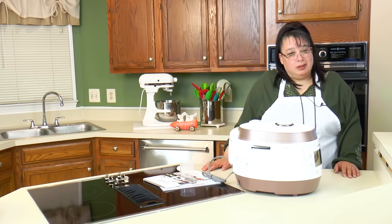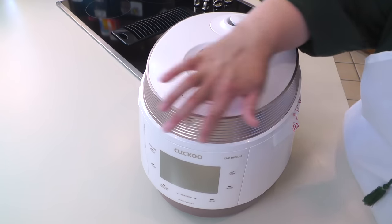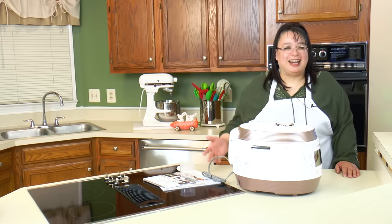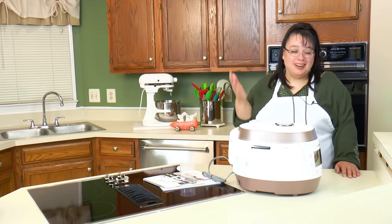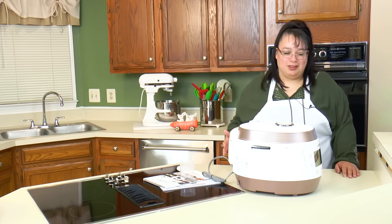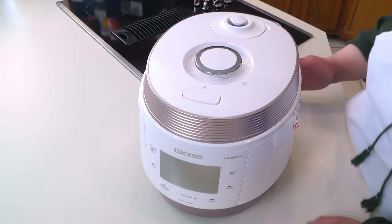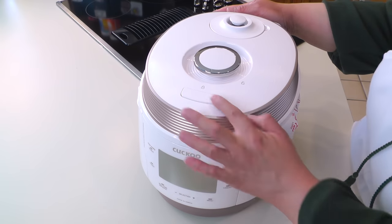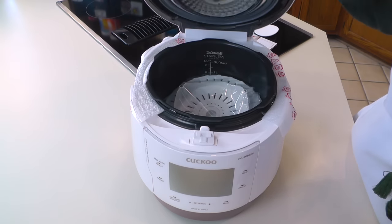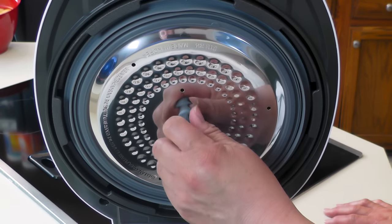Wow. One thing I can say is this is an absolutely beautiful cooker. I love the color — it's got rose gold around it. Everything about this cooker screams luxurious and high end. I think for the cook it should be an experience, and the Cuckoo is an experience. It is absolutely gorgeous. There's a little lock and unlock here — you just unlock that and push it open.